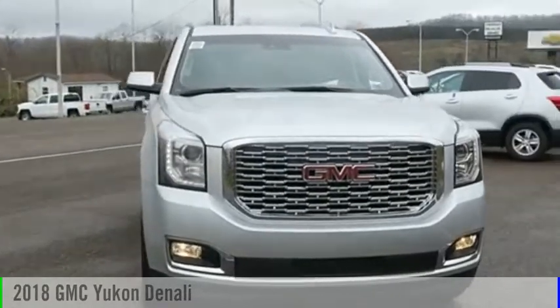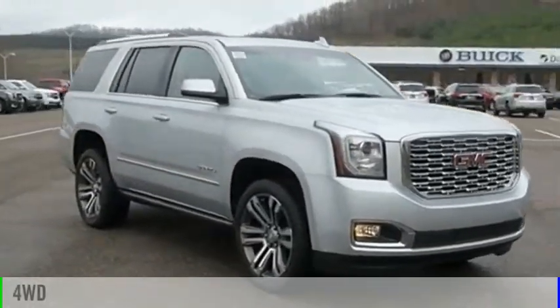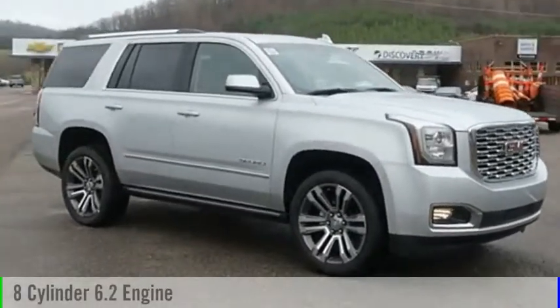Take a ride in the 2018 Yukon. This vehicle is powered by a four-wheel drive, eight-cylinder, 6.2-liter engine.